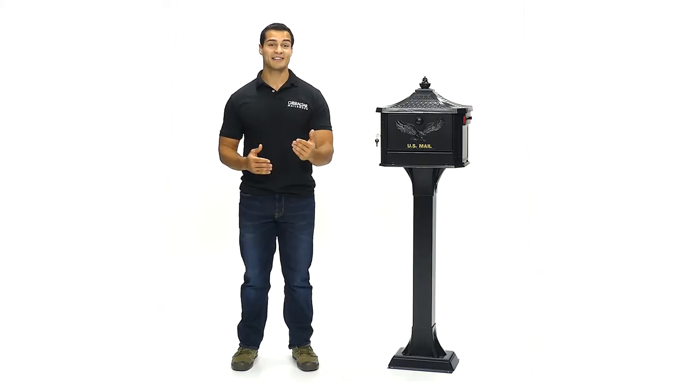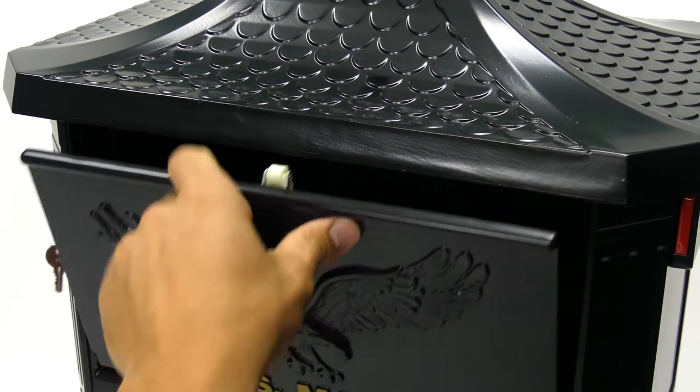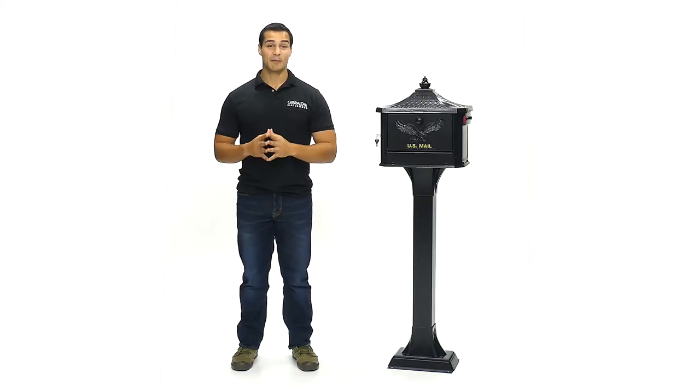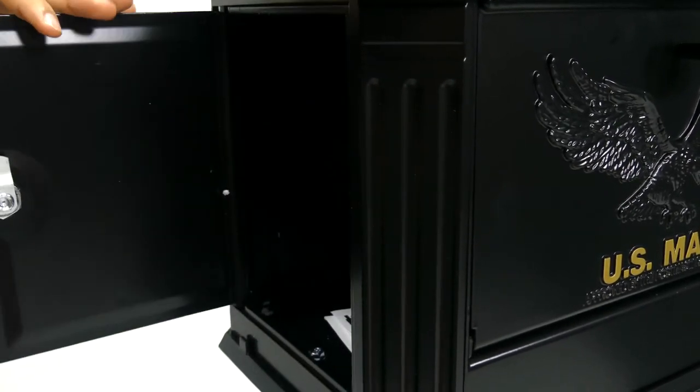It features a wide concealed incoming mail slot, approximately 12.5 inches wide and 1.75 inches tall, to allow mail in and keep thieves out. Delivered mail is held in the protected compartment, which can be accessed through the side locking door, away from direct oncoming traffic.